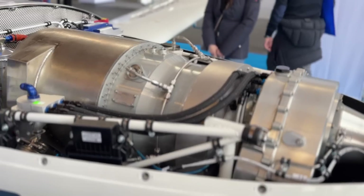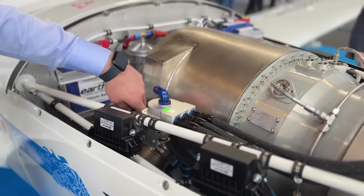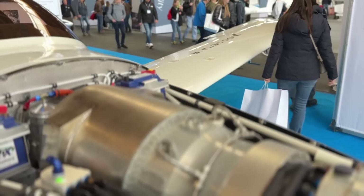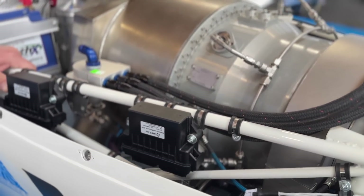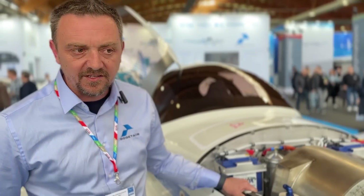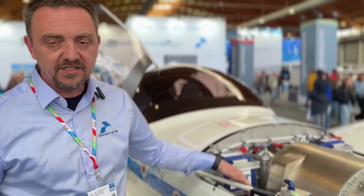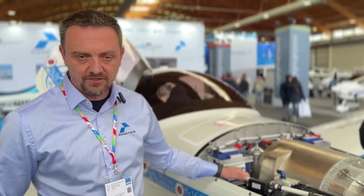The engine integration is done so that it requires minimum maintenance effort during operation. The complete engine section is divided into three parts: on the right side is the fuel system, on the bottom is the oil system, and on the left is the electric system. The Turbotech provides a combined generator output of 200 amps at 28 volts, which allows us to power more than usual. The engine and integration weight leaves the aircraft with two kilos of margin.